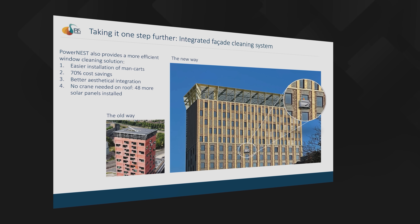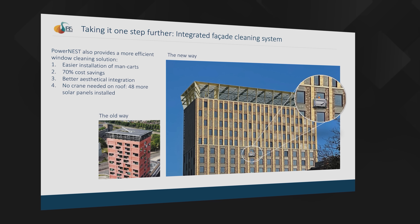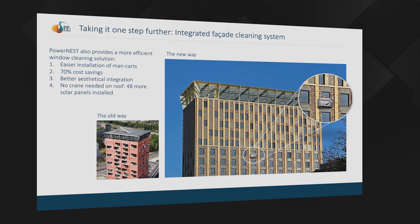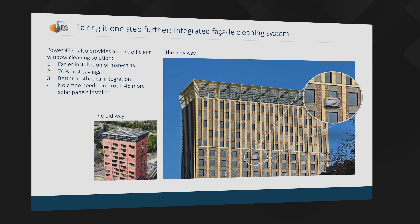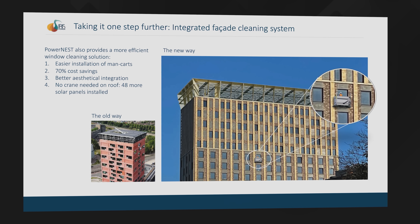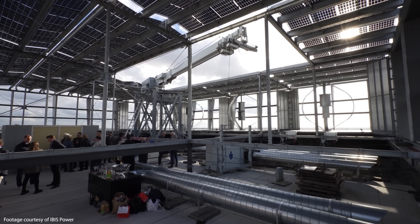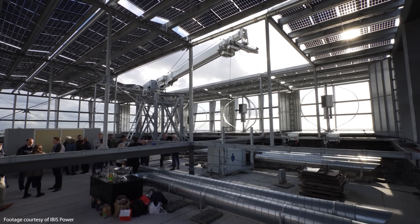As a final cherry on the cake, all future PowerNest systems will include a specially strengthened structural rail integrated into the roof edge of the overhanging louver frame, supported by the triangular structure beneath. The rail will house the cabling for the building's facade maintenance cradle that allows full access for cleaning every window on every side of the building, and when not in use the cradle will park itself neatly on the rooftop underneath the PowerNest. It does away with the need for a roof-mounted crane, and in the space where that crane would normally sit there will be enough room for an extra 48 solar PV panels.